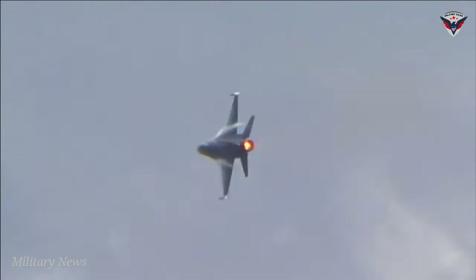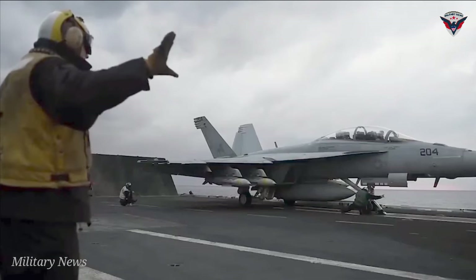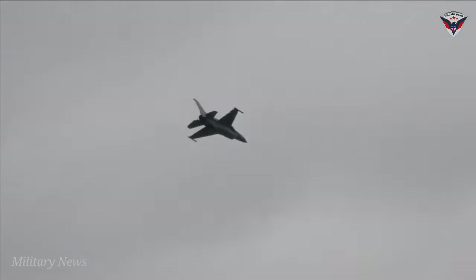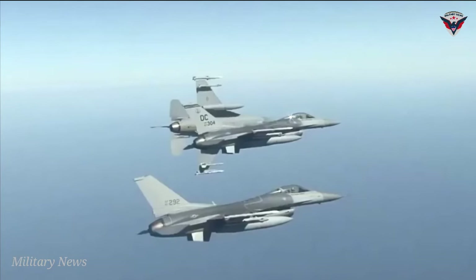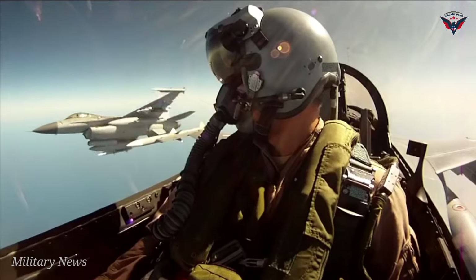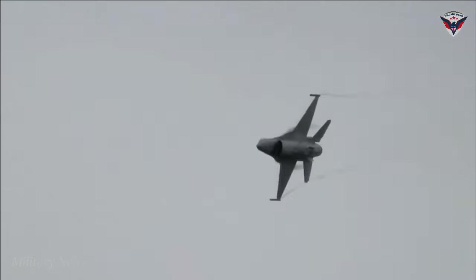Speed and firepower are only half of what makes an aircraft successful in combat. The ability to maneuver around enemies and obstacles can make all the difference when pursuing or outrunning an opponent. The F-16 Fighting Falcon can handle maneuvers up to 9 Gs, giving it the ability to quickly change directions at incredible speeds and angles. The F-18 is close behind with 7.5 Gs of maneuverability, and its thrust-to-weight ratio and dual engines help make it a powerful opponent in a dogfight.